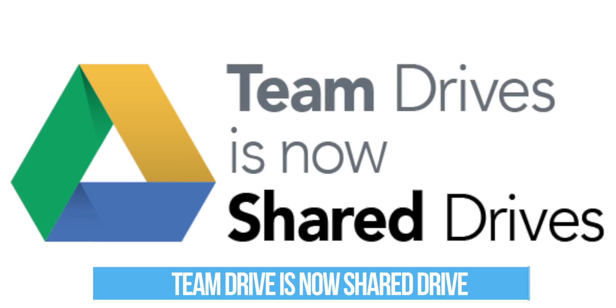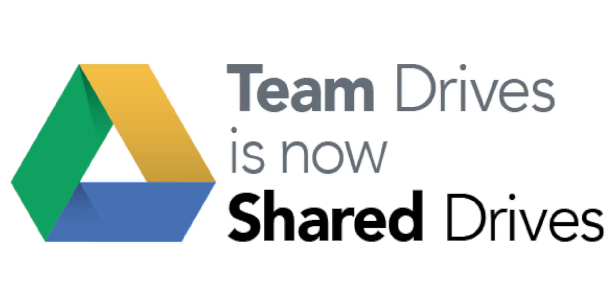Our final one to cover is Drive. Not many exciting updates this month, but Team Drives is now Shared Drives. Remember to update your training and let your team know. It kind of makes sense, although if you have a shared Google Drive folder in My Drive and a shared drive in Shared Drives, it might be a bit tricky to tell the difference. Anyway, Google have made the rename, so expect that to roll out to all of your apps.